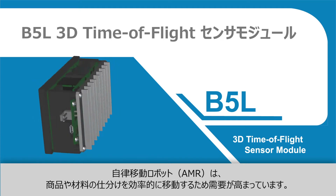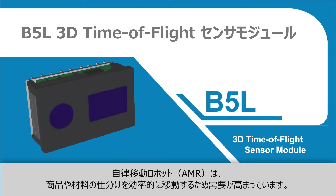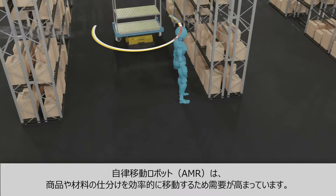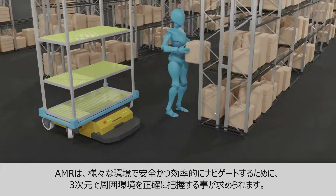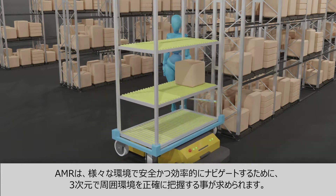Autonomous Mobile Robots, or AMRs, are increasingly being used to efficiently move goods and materials for sorting, order fulfillment, and many other use cases. These robots require sensors to provide 3D vision and accurately view the surrounding area to safely and efficiently navigate in challenging environments.